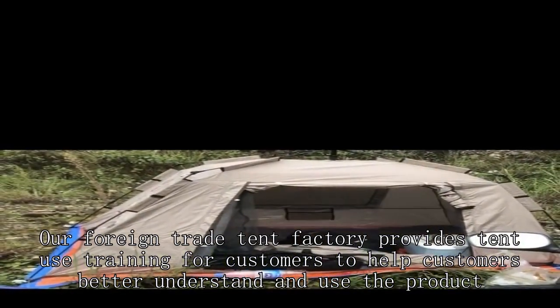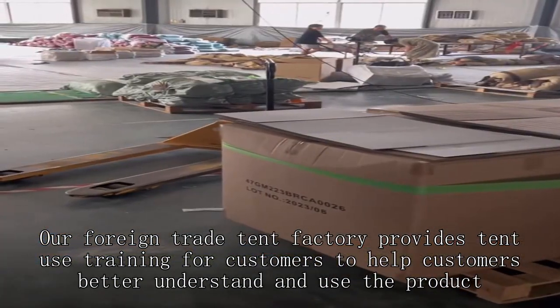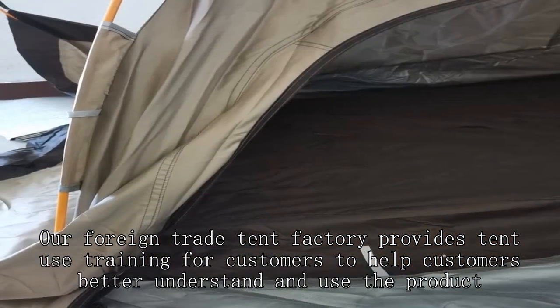Our foreign trade tent factory provides tent use training for customers to help customers better understand and use the product.